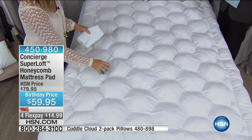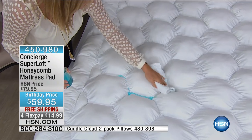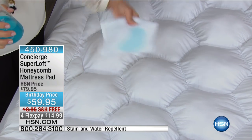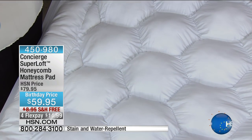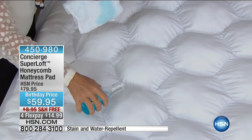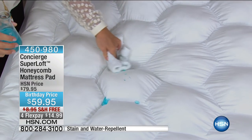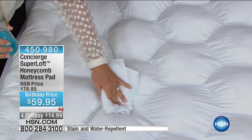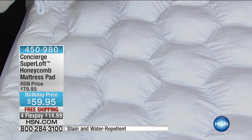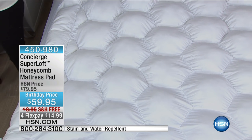The biggest difference is this: how many of us have pets sleeping with us, kids, a beverage in bed — that occasional spill? Or maybe you're just a hot sleeper. This is not a waterproof pad — it's stain and water repellency. The bottom is not crinkly, it's not crunchy, and it's cotton. Look at that — it easily protects your mattress.